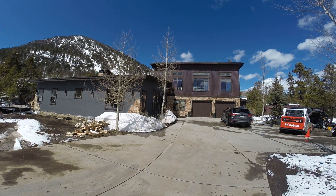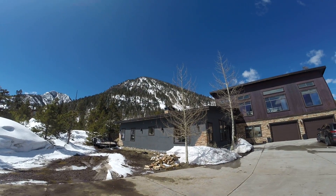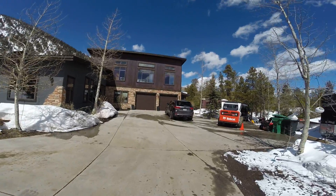All right, here we are at Highwood Terrace — 253 Highwood Terrace in Frisco. Beautiful day out, look at that gorgeous backdrop. Not a bad place to call home.